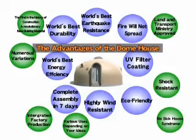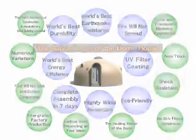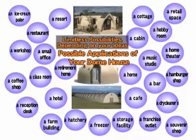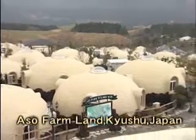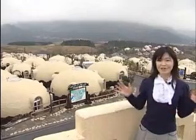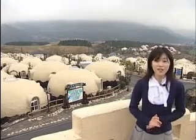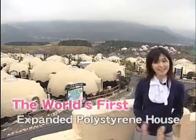Allow us to present the various outstanding features and limitless possibilities of the Dome House. I am here at Aso Farmland in Kyushu, where there are 480 Dome Houses. To think that all these Dome Houses are made of expanded polystyrene.